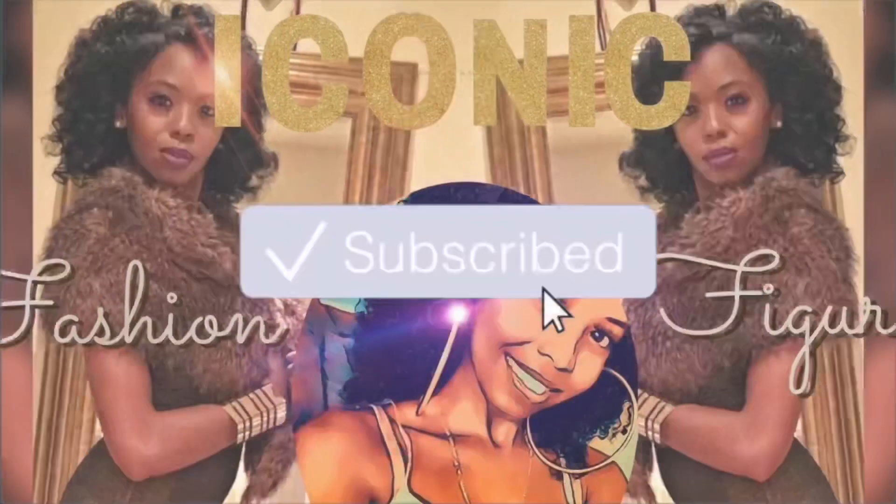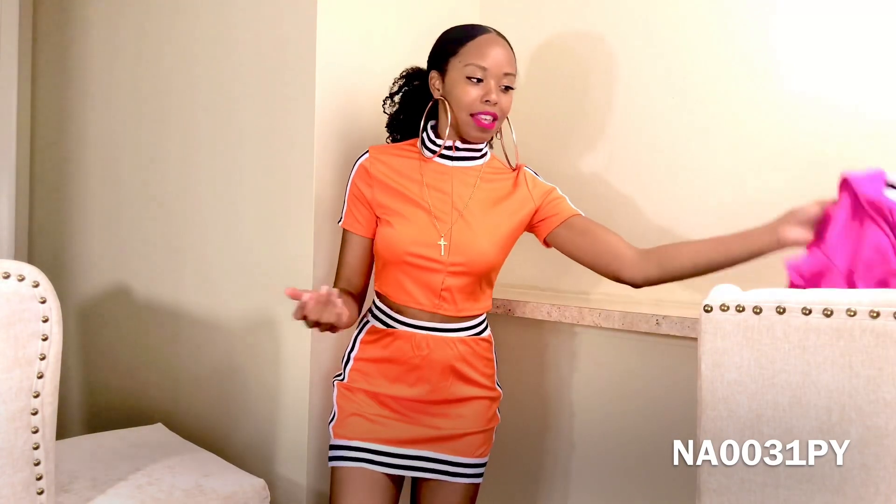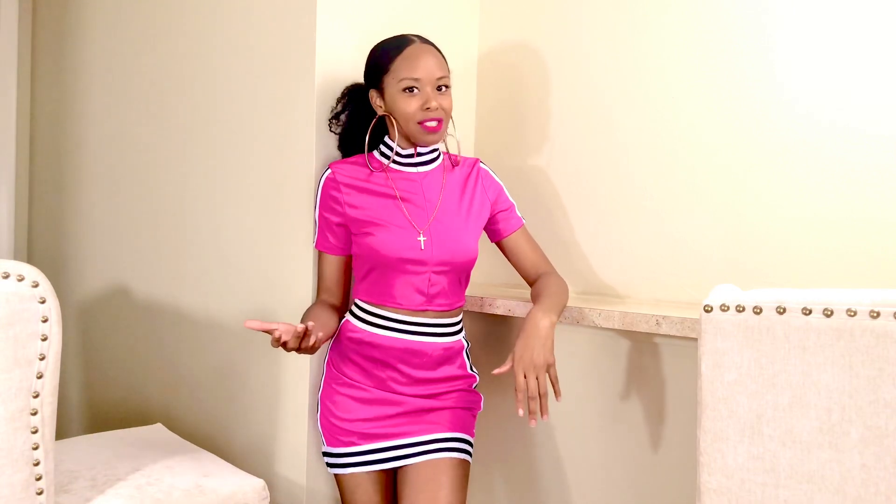I'm going to start with this first set, which is one of my favorites. It's an older set so it is on sale, but I still have it. My favorite is the neon orange, but I also have the neon pink, which has been a really good seller. Everyone seems to love the pink more than the other colors, but personally I like them all.